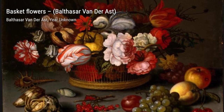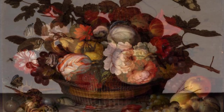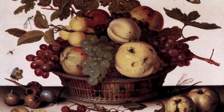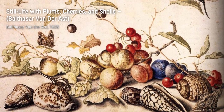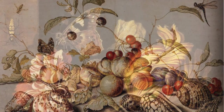And there you have it — a closer look at the incredible artworks of Balthasar van der Ast. Join us next time as we explore the world of another talented artist. Don't forget to like, subscribe, and hit that notification bell to stay updated with all the latest art content. Thanks for watching, and until next time, keep appreciating the beauty that surrounds us.